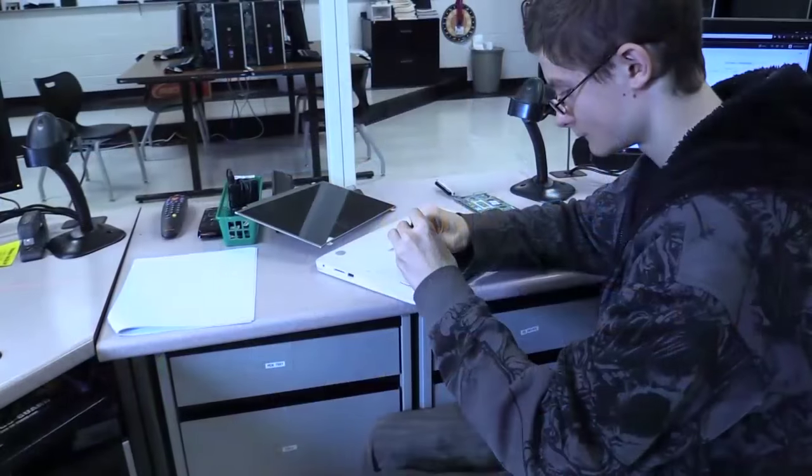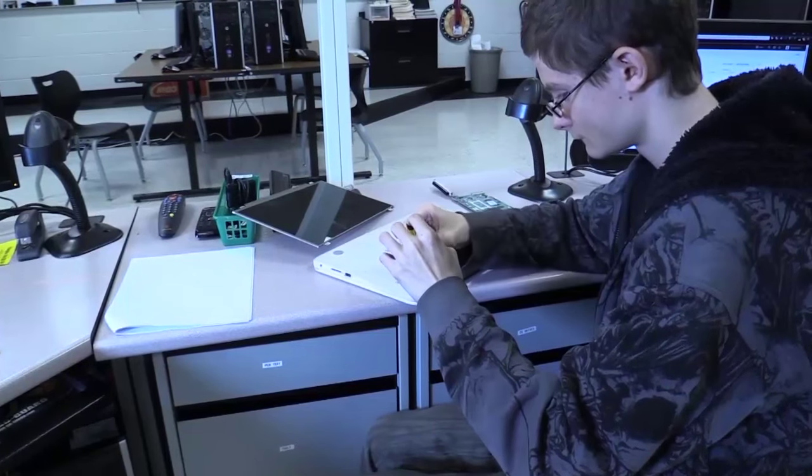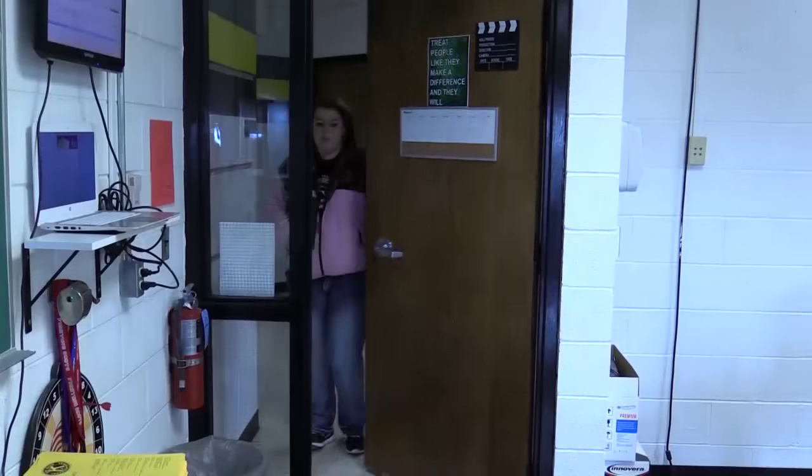AAHS students take care of all the technology repairs for the district. Students in the school can bring the Chromebook or other devices they need fixed to the help desk, where fellow students will fix it for them. These students help with all the technology that we have, including the TVs in classrooms and hallways, Chromebooks, and other computer systems throughout the school.